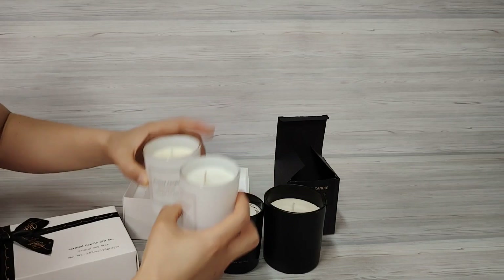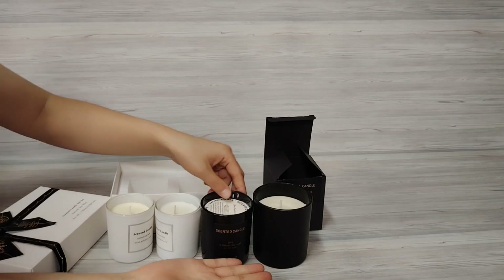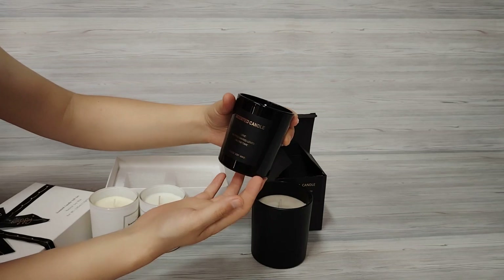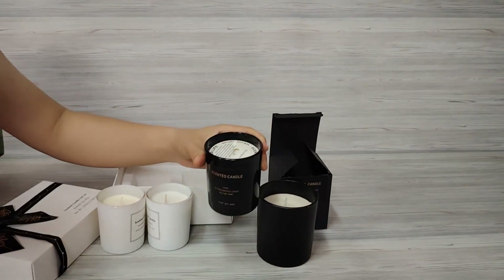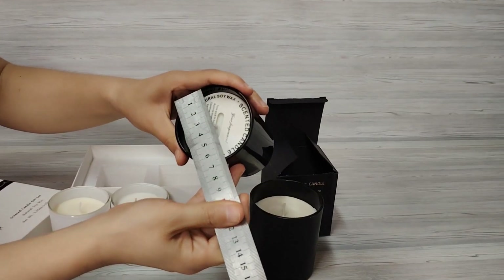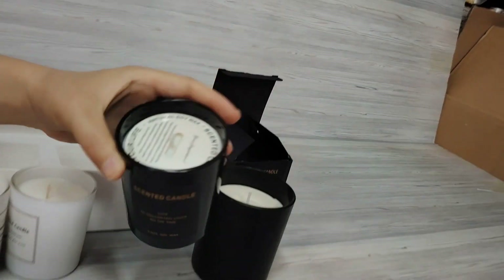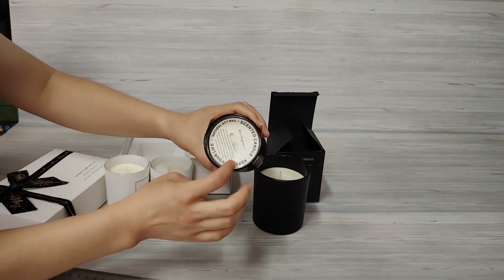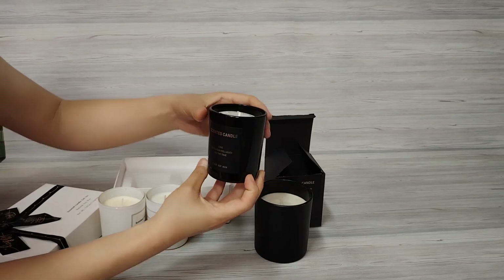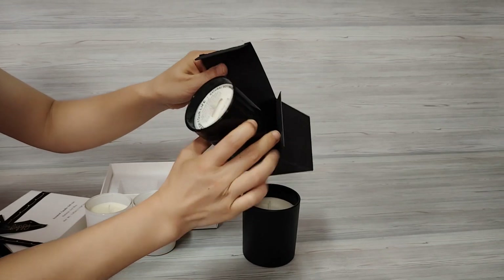Now let's look at the black color scented candles — also scented candles with soy wax. This one is a little bigger: diameter is 7cm and height is 8.3cm. On this candle there is a card to protect the fragrance. This one is 5.5 ounces, and each candle comes with one black box.